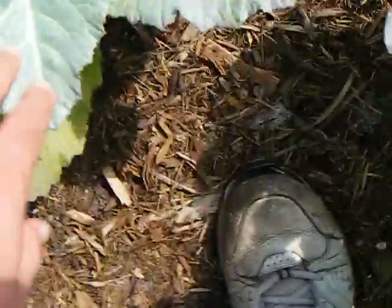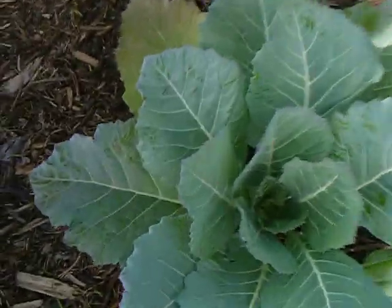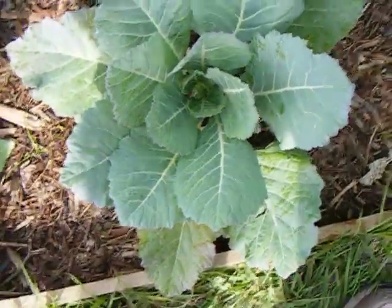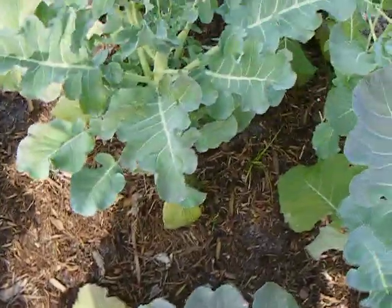And then these leaves are pointy, like arrow-shaped. Definitely different leaves than this. Not sure if I got the seeds mixed up, or if that's just how it is.